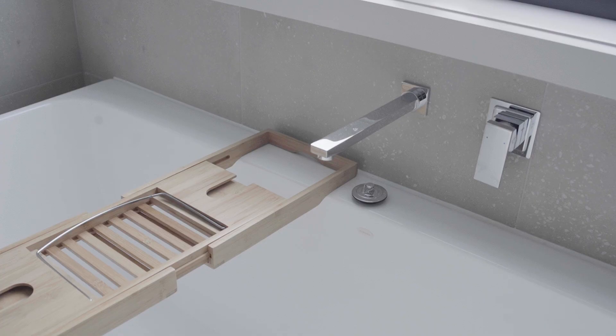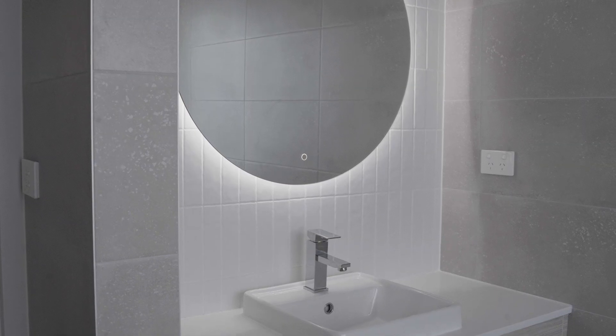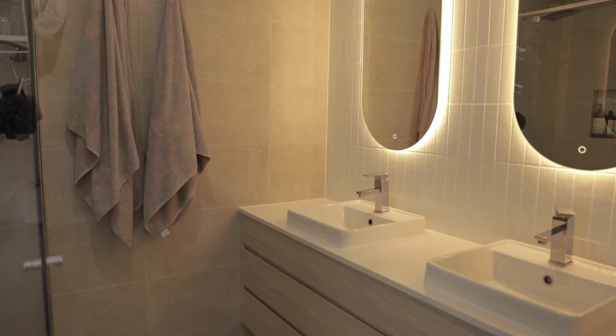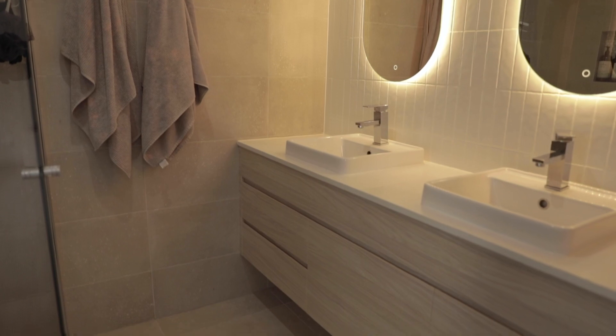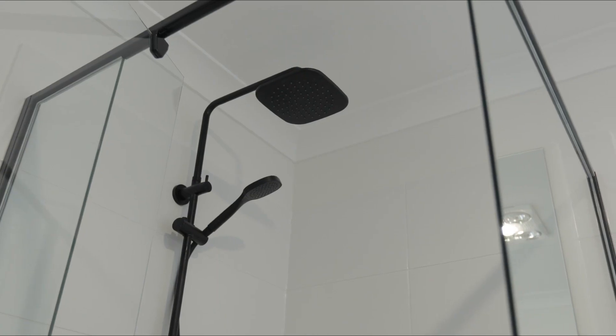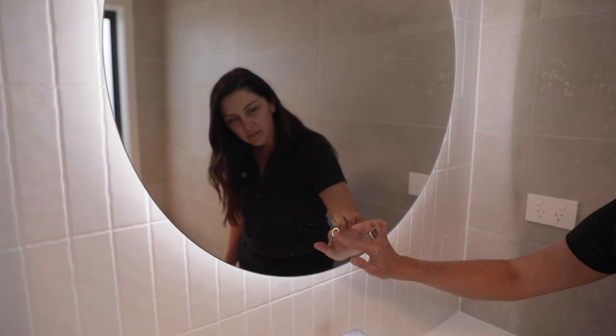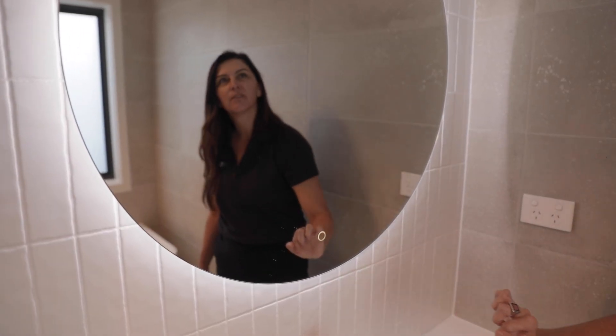The bathroom and ensuite finishes feel so luxurious. The owners have chosen Caesarstone benchtops with Polytech cabinetry finished in a soft walnut colour, Karoma basins, tapware and accessories, semi-frameless shower screens with a pivoting door, and I think you'll agree that these frameless polished edge mirrors are super cool.